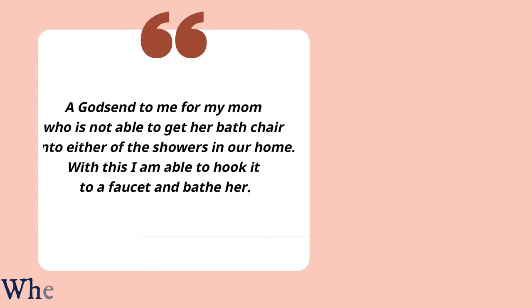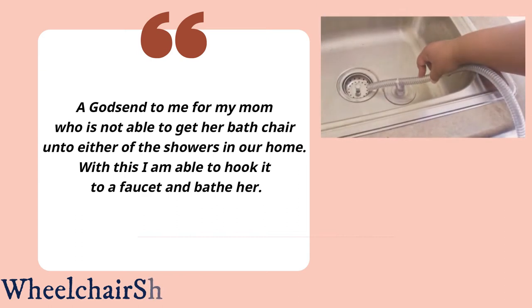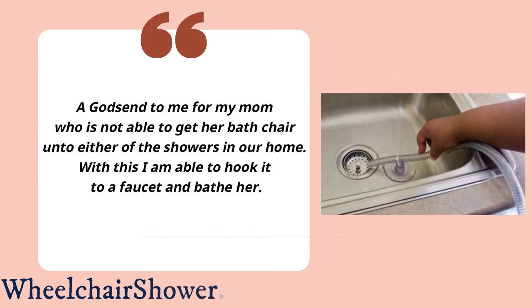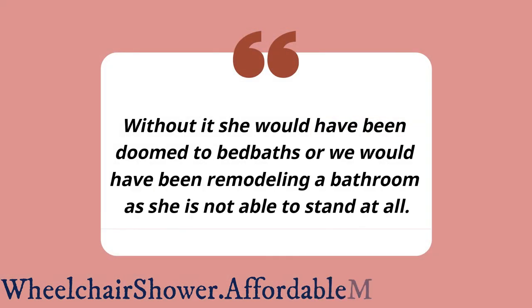A godsend to me for my mom, who is not able to get her bath chair onto either of the showers in our home. With this, I am able to hook it to a faucet and bathe her. Without it, she would have been doomed to bed baths, or we would have been remodeling a bathroom, as she is not able to stand at all.